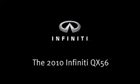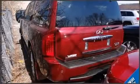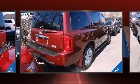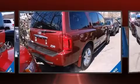The 2010 Infiniti QX56. It features four-wheel drive capabilities, a durable automatic transmission, and a powerful eight-cylinder engine.